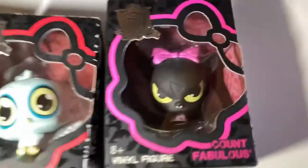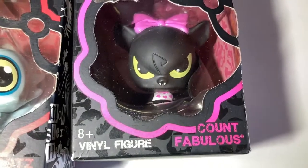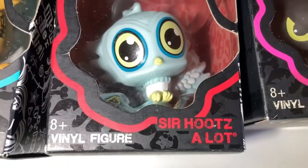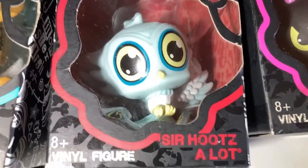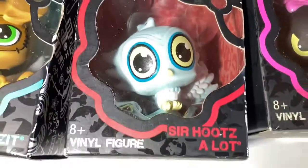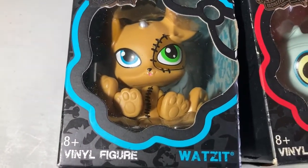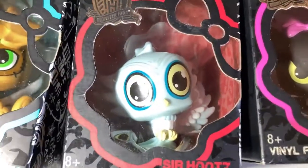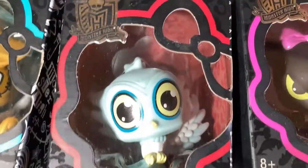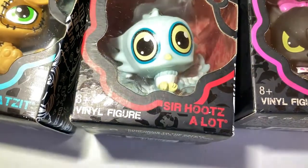I don't know if I ended up with all the pets, but they did have some pets as well. Of course, these are bigger. There's Count Fabulous for Draculaura. Sir Hoots-A-Lot. I'm not sure which character this one would have been with. Like, Watts was Frankie's. I got him because he was Monster High. I've never really looked it up to see which one he belongs to. A bird.